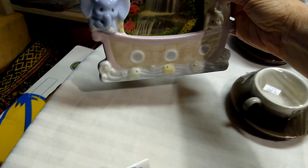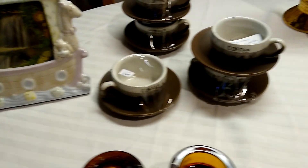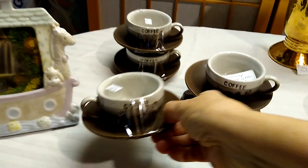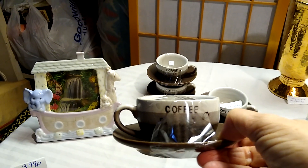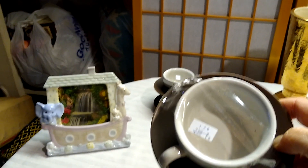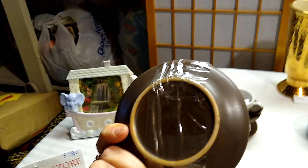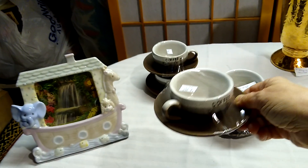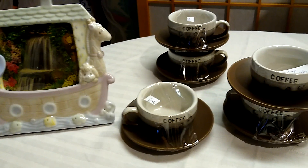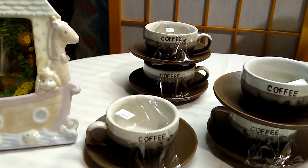Next from Salvation Army was this set — I got a set of five little espresso demitasse coffee cups, a little cup and saucer each. They were $2.99 a piece and I got them for $1.50. They are not marked anywhere but they sell for about $5 to $6 each. I thought they were cute for some coffee lovers.